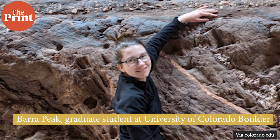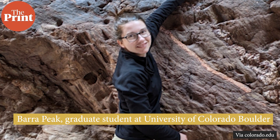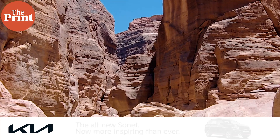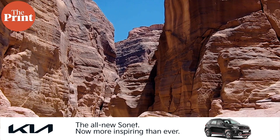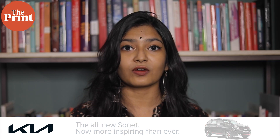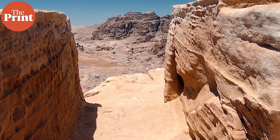Bera Peek, graduate student in geological sciences at University of Colorado Boulder and lead author of this study, describes the reddish layers as the Earth's history textbook. If you scale down the canyon rock faces, you can jump back almost 2 billion years into the planet's past. But why is the Grand Canyon like the Earth's history textbook?